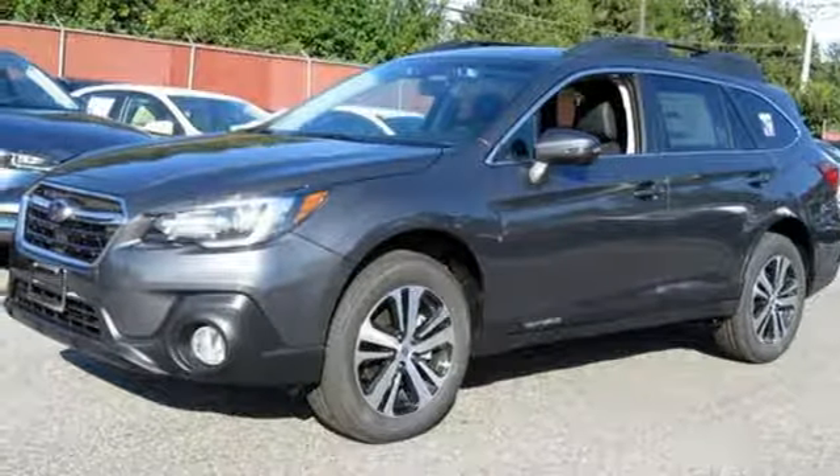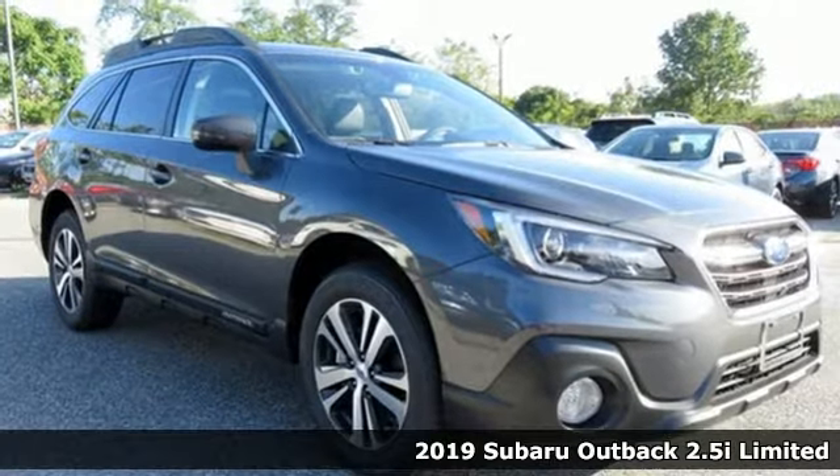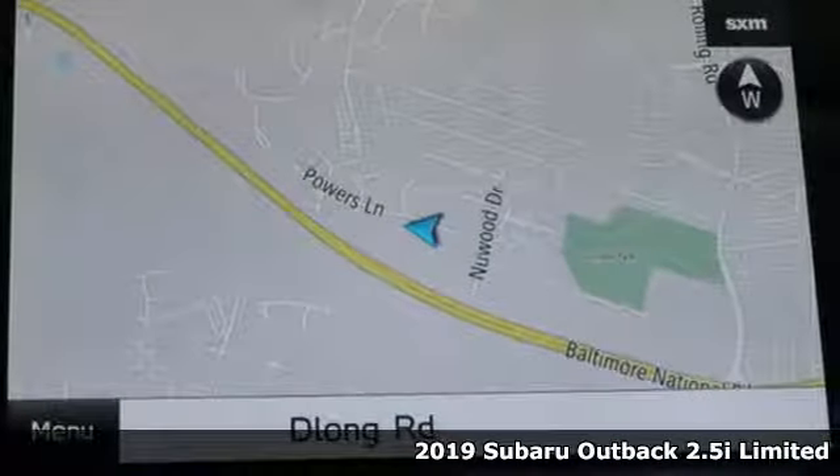Here's a new 2019 Subaru Outback. Get miles of smiles with more adventure and more fun per gallon. It comes with great features you'll love.